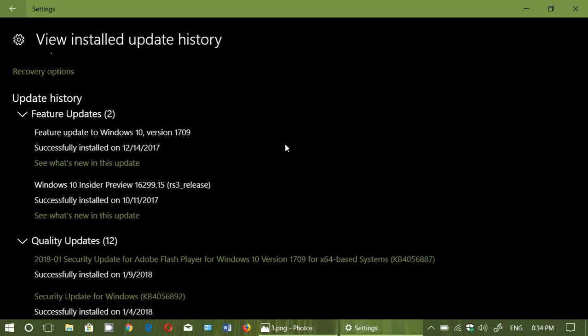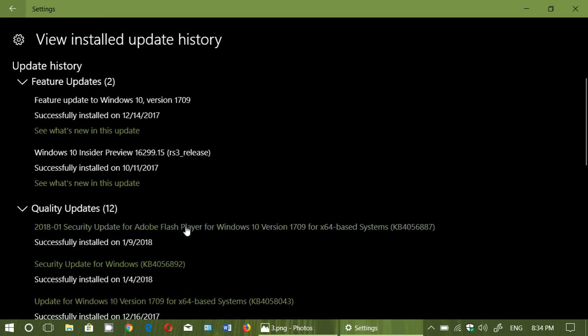If you had that update last week, you didn't have a lot today. What you had today was an Adobe Flash Player update, an update for the Windows Defender app, and the update for the Malicious Software Removal Tool for January.